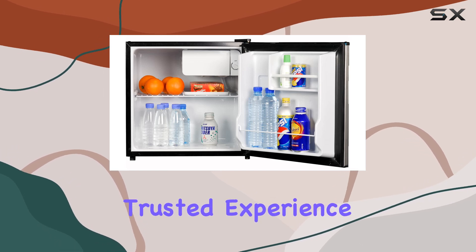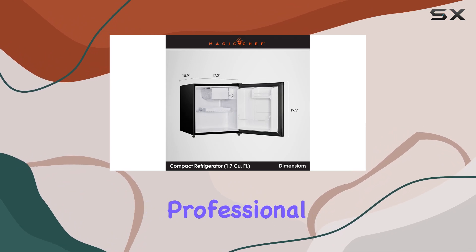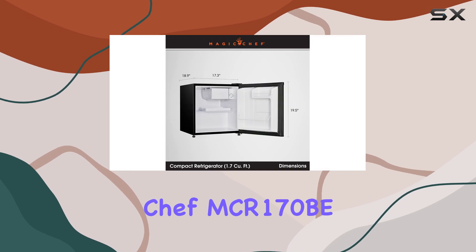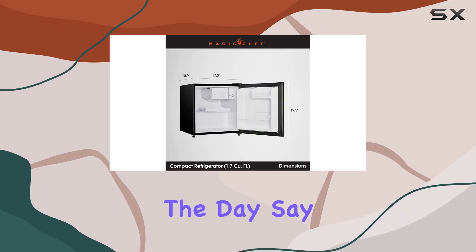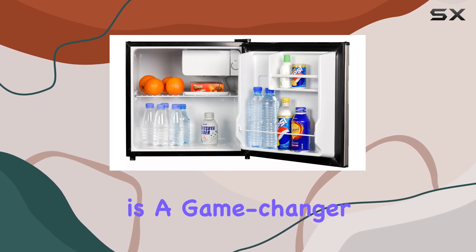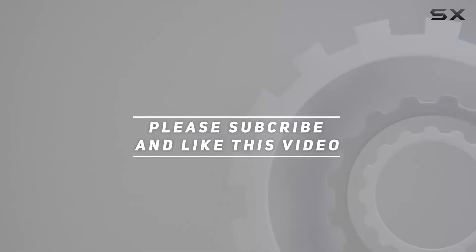It's that trusted experience that sets them apart. So, whether you're a college student, a busy professional, or just someone with limited space, the Magic Chef MCR-170B Compact Refrigerator is here to save the day. Say goodbye to clutter and hello to convenience. This fridge is a game-changer. Check out the video description for an updated price, and thank you for watching this video.